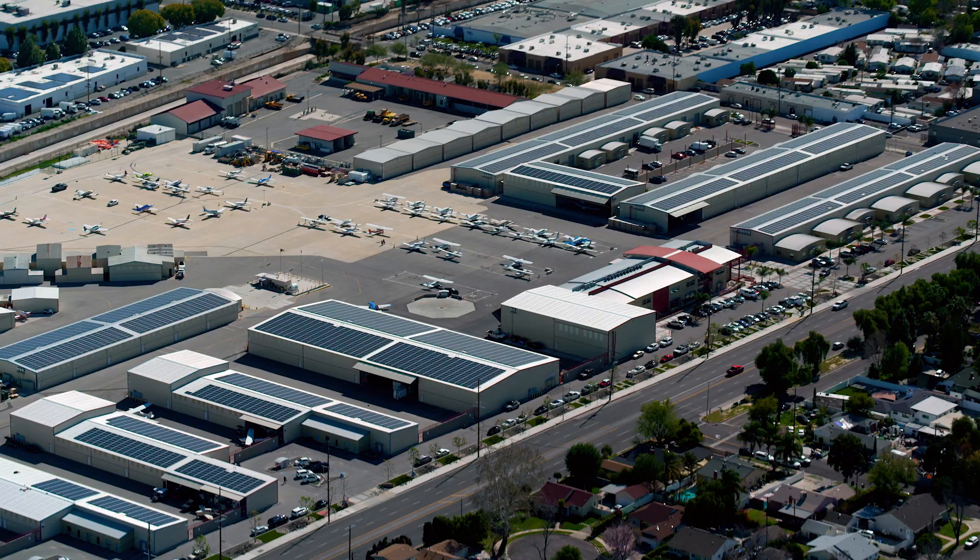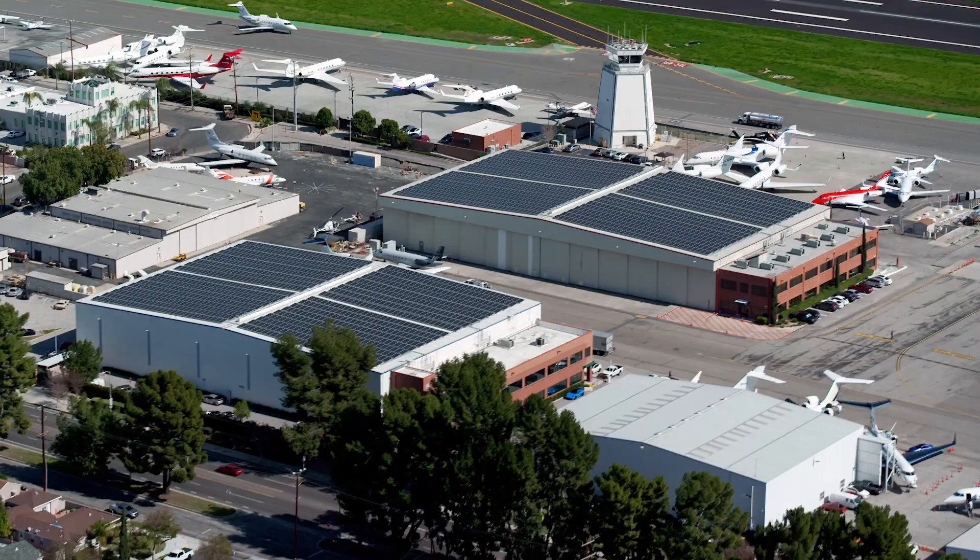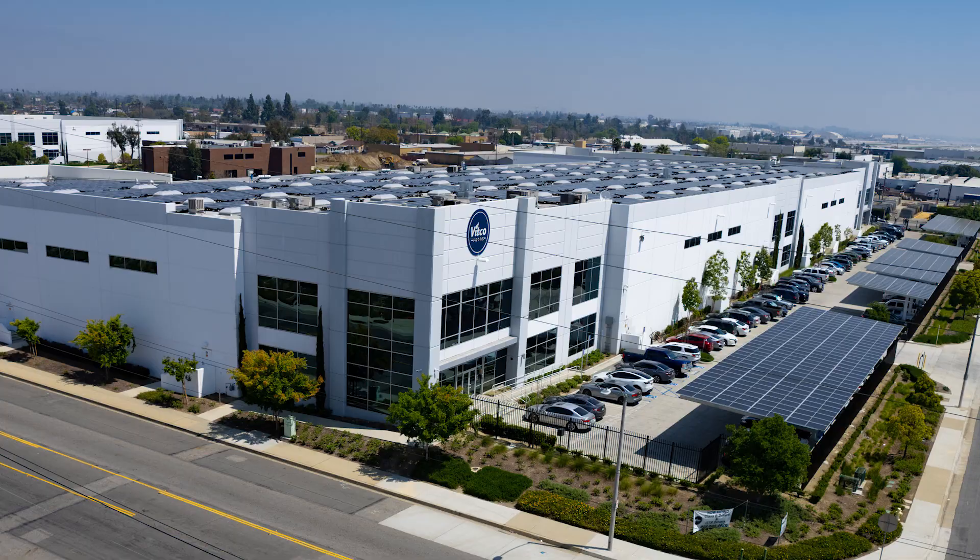Hello, I'm Ariana with Current Energy here at our Van Nuys headquarters located at the Van Nuys Airport Complex. Current Energy specializes in building solar energy systems exclusively for commercial property owners.